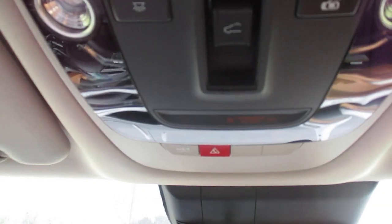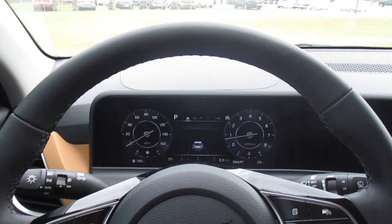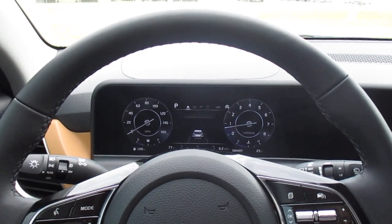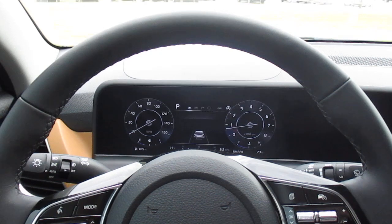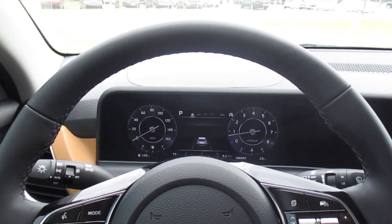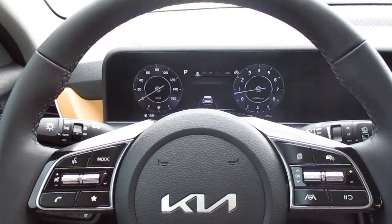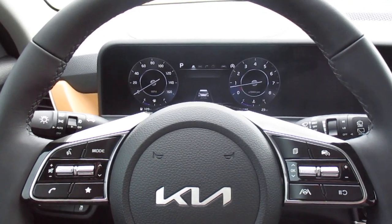This also has access for Kia Connect with your remote functionality features, and we have remote start on the key fob. Once again, this is a 2025 Kia Seltos EX, gravity gray exterior with the gentle brown interior. This vehicle is available for sale. We are Superior Kia, located in Orangeburg, South Carolina. We're open Monday to Friday from 8:30 a.m. to 7:00 p.m., and 8:30 to 5:00 on Saturdays.